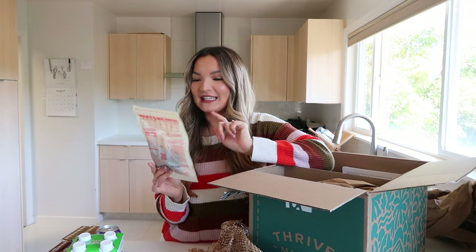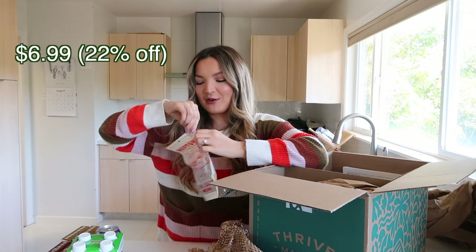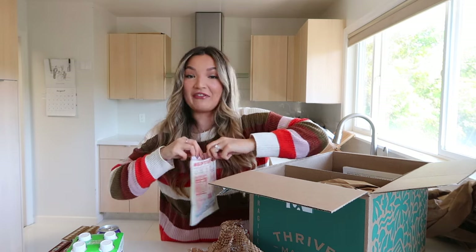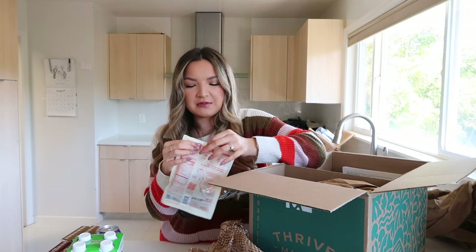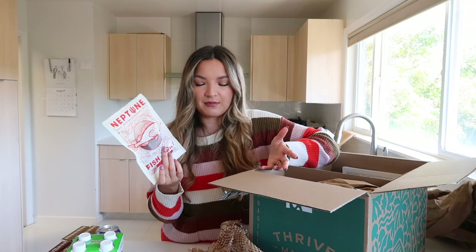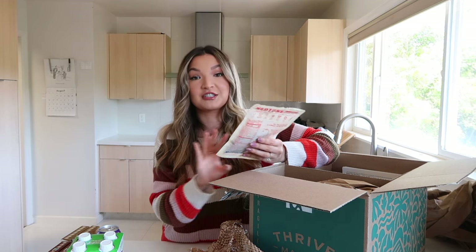This is Neptune fish jerky in spicy Cajun flavor — I love fish jerky. Trader Joe's used to carry a salmon jerky I really liked but they discontinued it. I tried some right now: it smells really good and looks like beef jerky. It's a little drier than I expected, but the flavor is really good — closer to traditional beef jerky than salmon jerky, with just a little bit of that fish flavor. The fish used is wild Pacific rockfish.